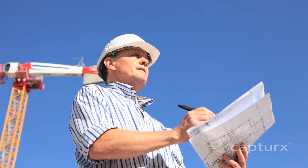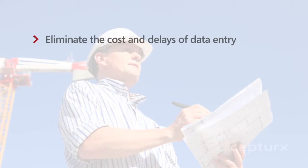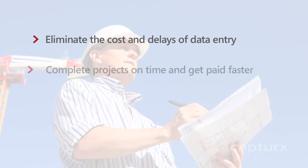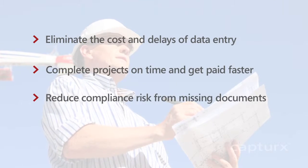Captures automates engineering paperwork for site surveys, inspections, and project management so teams can eliminate the cost and delays of data entry, complete projects on time and get paid faster, and reduce compliance risk from missing documents.